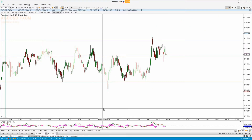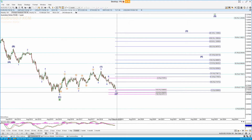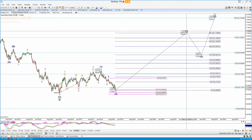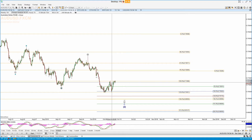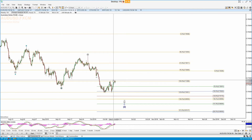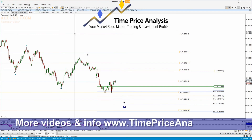Australian dollar. Still looking for that last squiggle down to finish this large degree two off before we get a much bigger move to the upside. Nothing doing today really — I think this is a small four and we drop down in the final five of this C, then up.